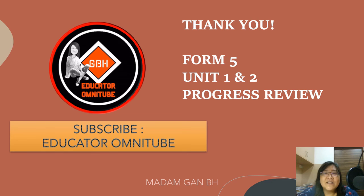Dear students, thank you for watching this video. We did a progress review for Unit 3 and Unit 4 for the Form 5 textbook. Do remember to subscribe to my channel — it is called Educator Omni Tube. See you in the next lesson.